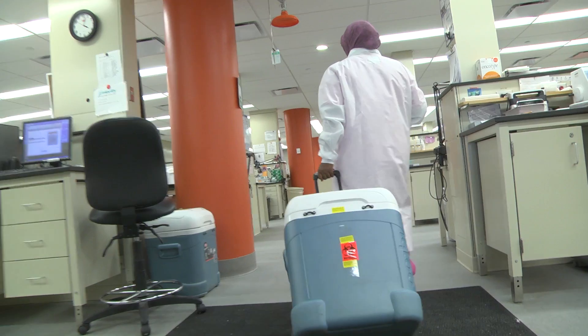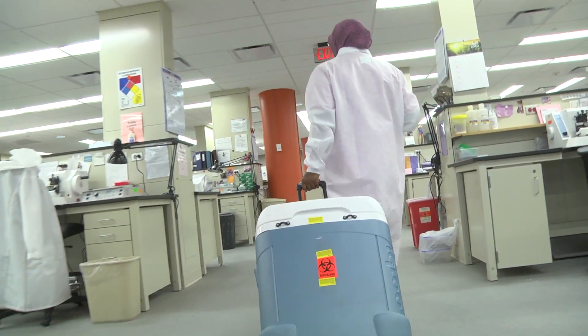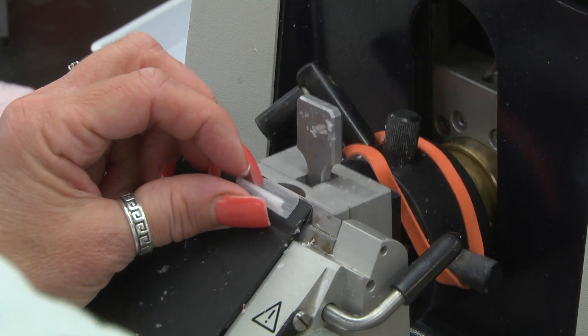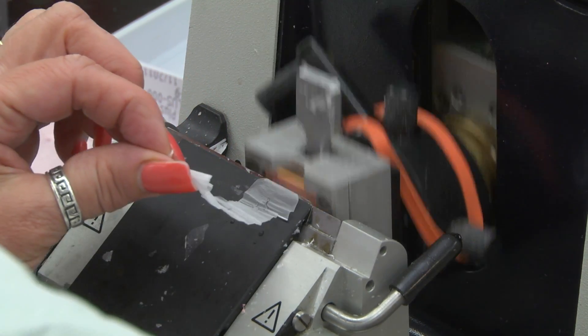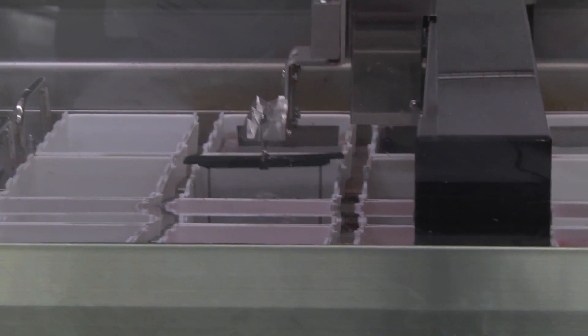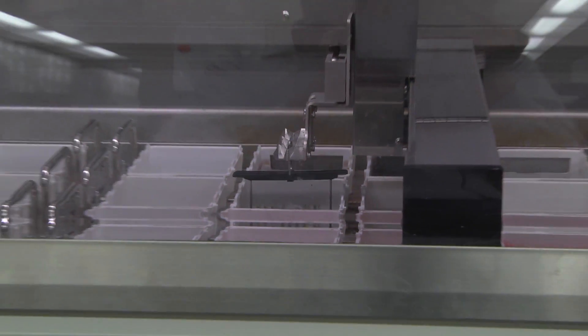We actually receive the tissue samples and they have to be processed — meaning they have to have the fluids removed and replaced with paraffin. The tissue sections are cut thin as a hair, then mounted on a slide and stained for microscopic diagnosis by a pathologist.